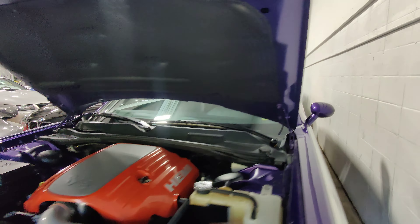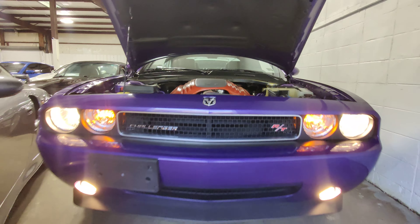And there you have it — the 2010 Dodge Challenger RT in Plum Crazy Purple.